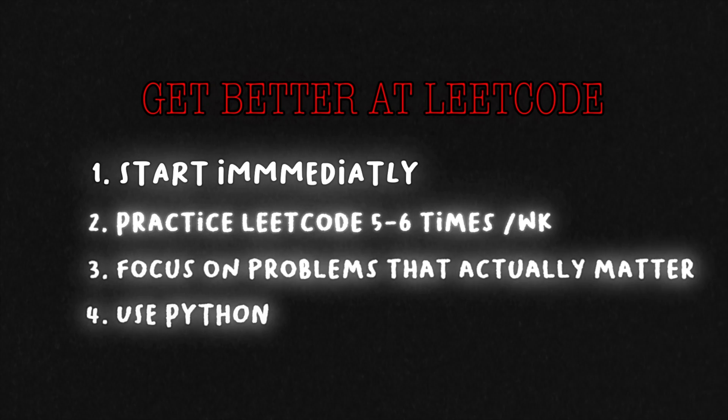If you find yourself having to look at the solution for almost every problem you do, it means the problems you're solving are too hard — you need to drop it down by one level. If you're doing mediums, go down to easies. If you can't solve easies, watch some more videos on coding, find easier easies with a really high solve rate, and focus on those. Also, when it comes to LeetCode, you're going to want to use Python.